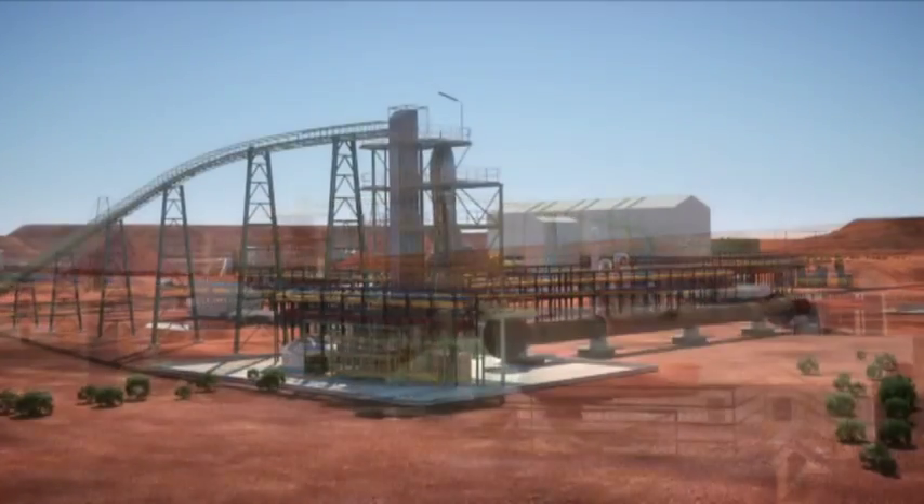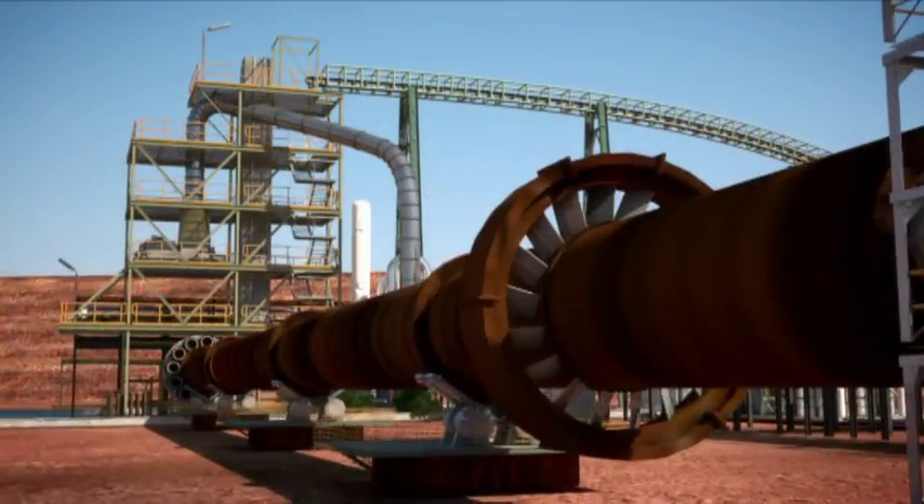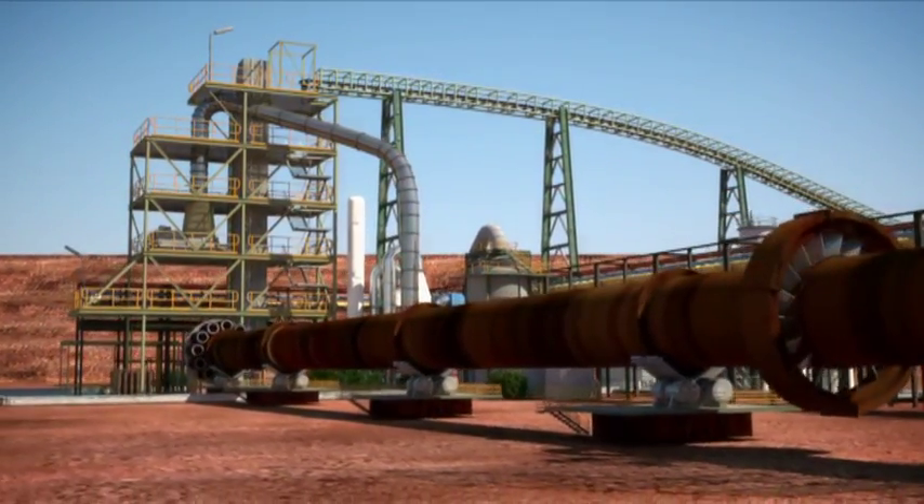Subsequent expansion will include construction of a ferrovanadium plant, capable of producing 7,000 tonnes of ferrovanadium annually, as well as one million tonnes of saleable iron concentrate by-product.